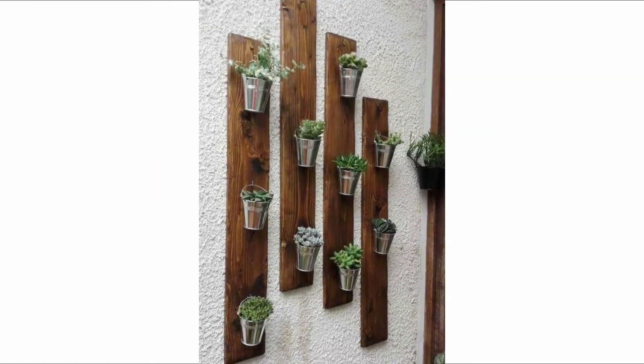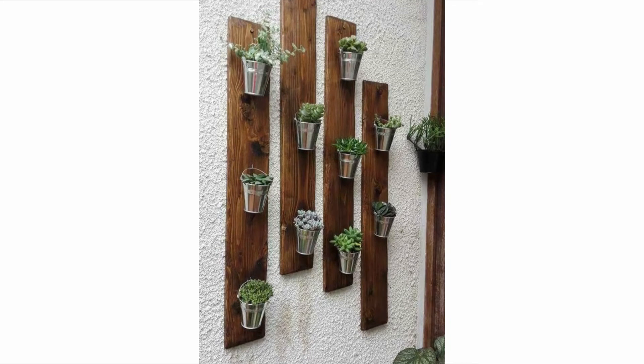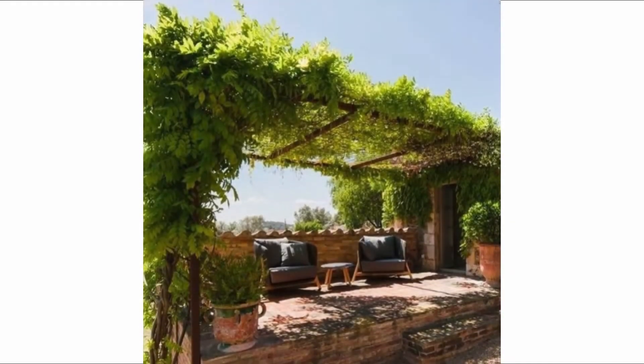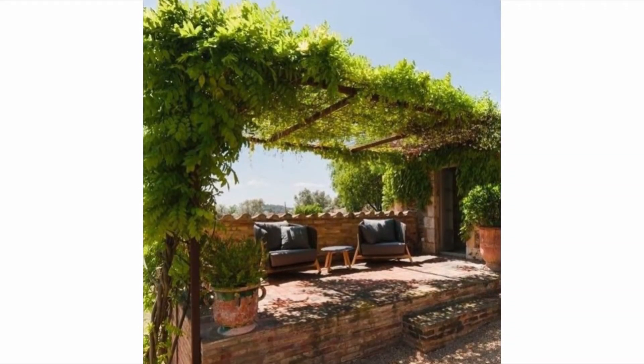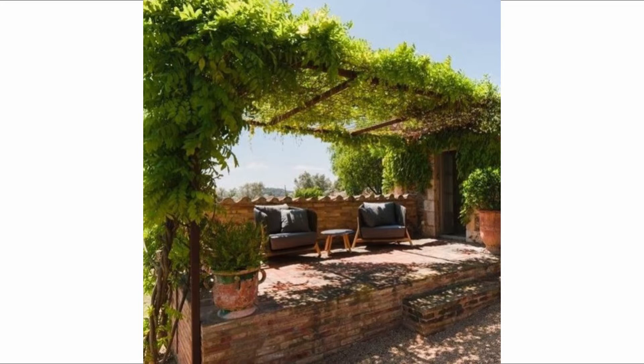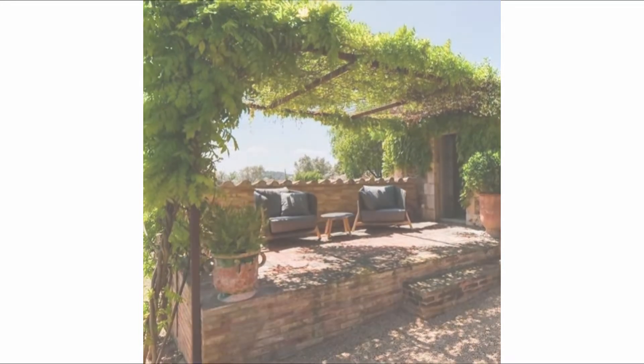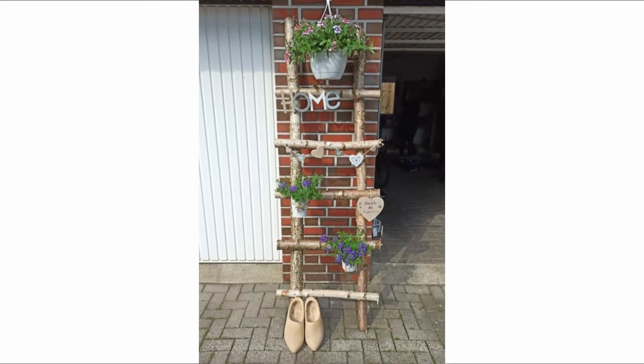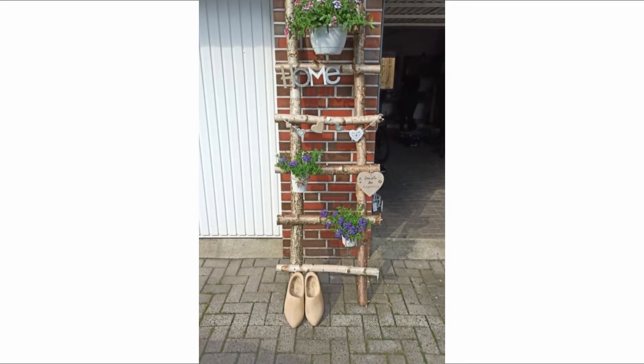A garden is a huge draw for today's house hunters, with some prepared to spend much extra on a home because of one. Yet the heavenly promise of a gorgeous green paradise can all too easily turn into a hell of unfinished jobs, particularly if you don't live and breathe trowels and bedding plants. If that sounds like you, our easy garden ideas may be just what you need.